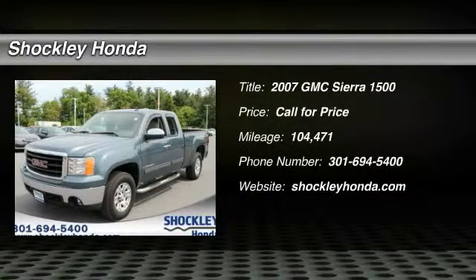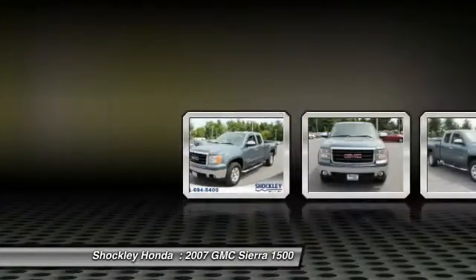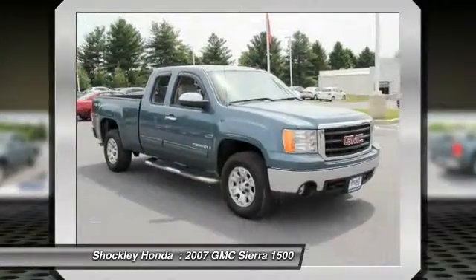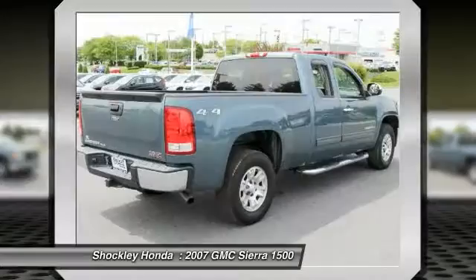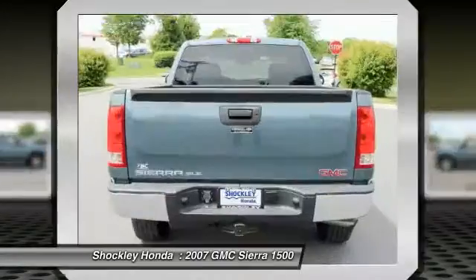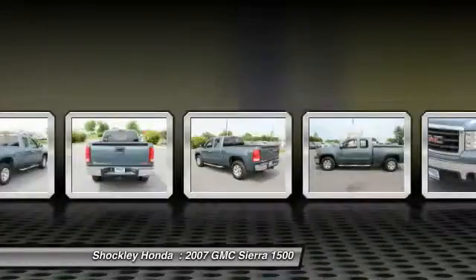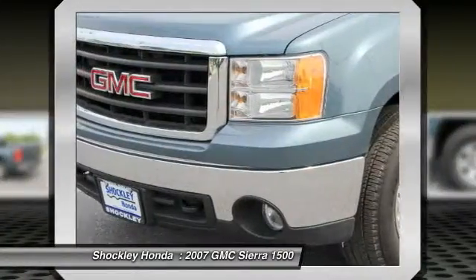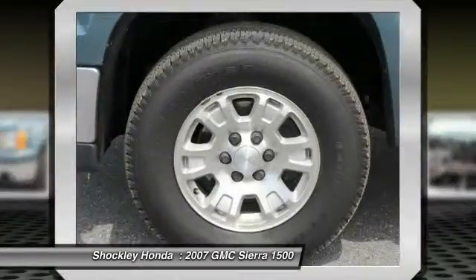The 2007 GMC Sierra 1500 offers a five-star frontal and side crash test rating, and a combination of mechanics and aerodynamics that give it better conventional V8 fuel economy than any competitor. The Sierra 1500 comes standard with a Vortec 6.2-liter and 5.3-liter V8 engine and an electronically controlled automatic transmission that combines high max hauling capability with precise control.